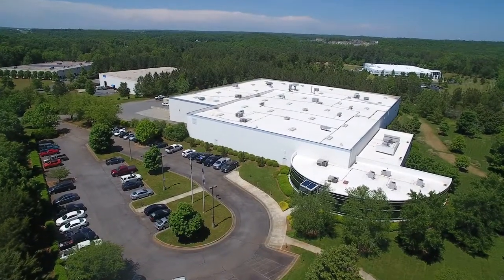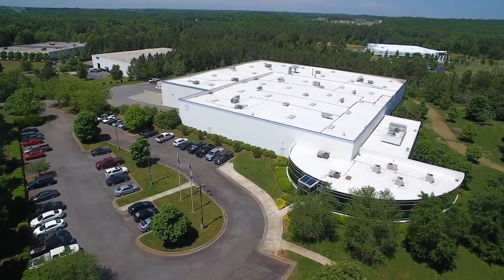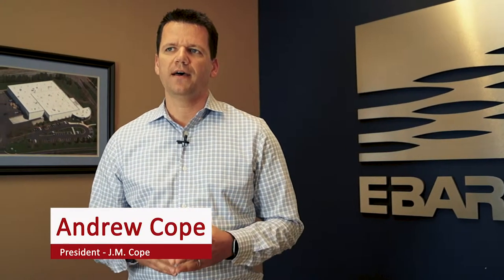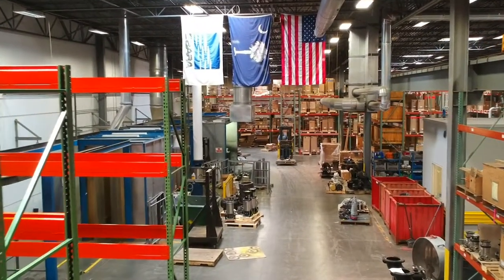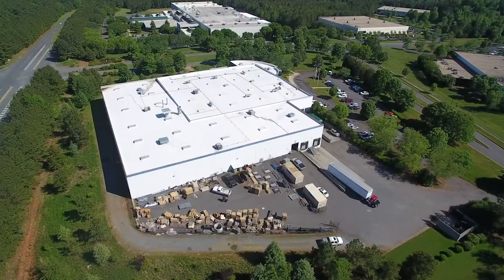We've actually done a lot of projects in and around the Waterford Business Park, so I think that's one of the things we really brought value to the table — to work with the owner to identify the right architect and engineer at the beginning of the project, and to identify the challenges associated with a tight site.